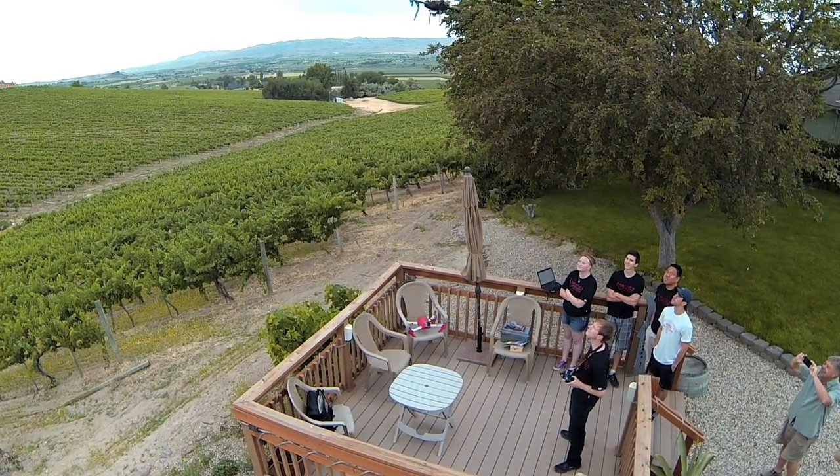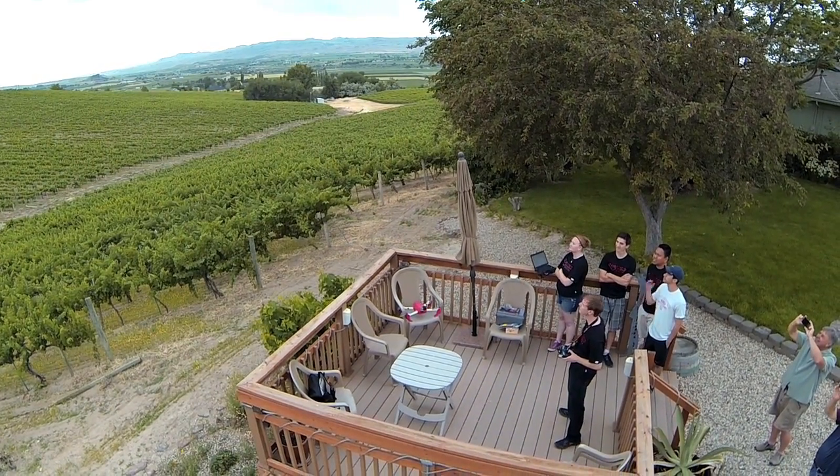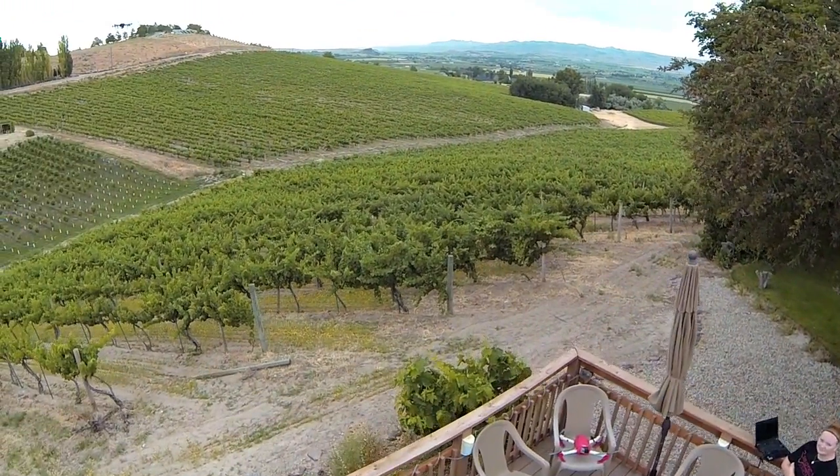And we have liftoff. A group of researchers from Northwest Nazarene University is finding ways to use drones to check conditions of crops such as the grapes shown here at Bittner Vineyards in Canyon County.